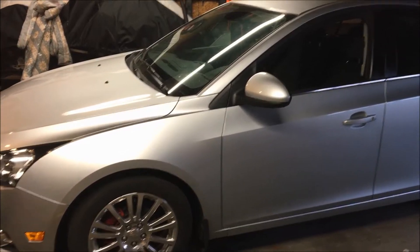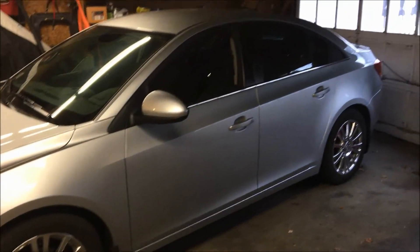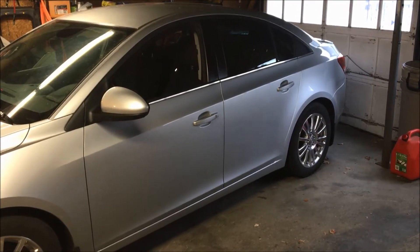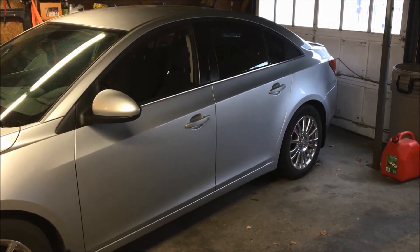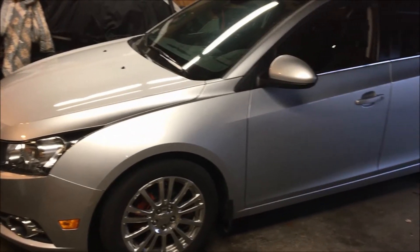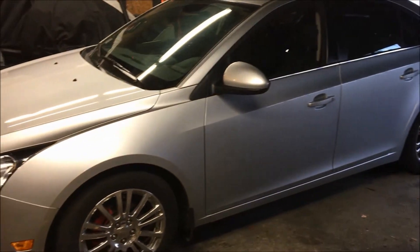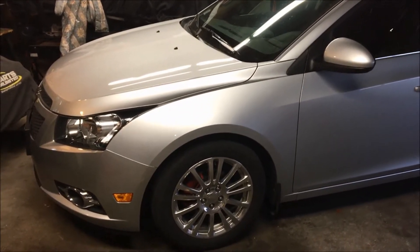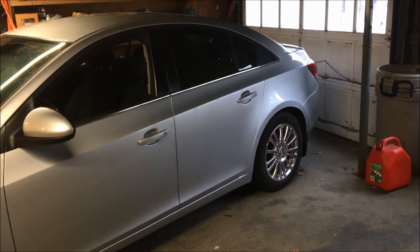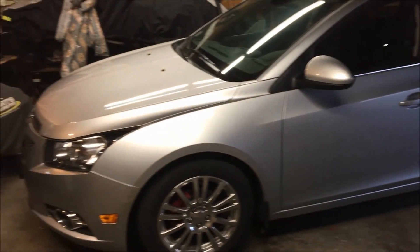I bought this thing to really save money on gas and it has done that by leaps and bounds — really can't complain. It's kind of like driving an appliance; it's like driving your refrigerator to work. It serves a basic function and that's about it. It doesn't really excite me to drive it — it's just expected to start, stop, drive, and take me to work and back. But with that being said, I really have no complaints. The car has been very reliable.